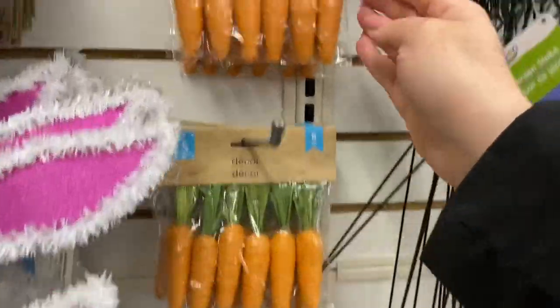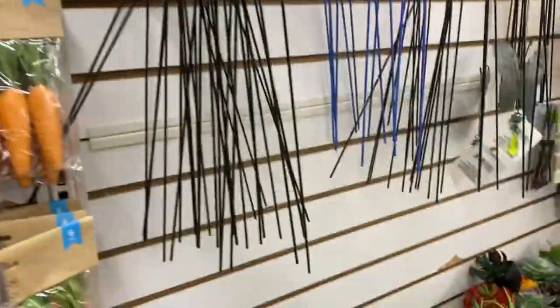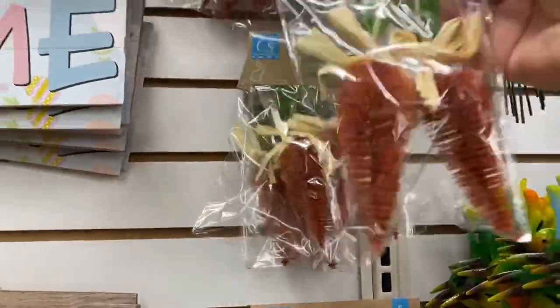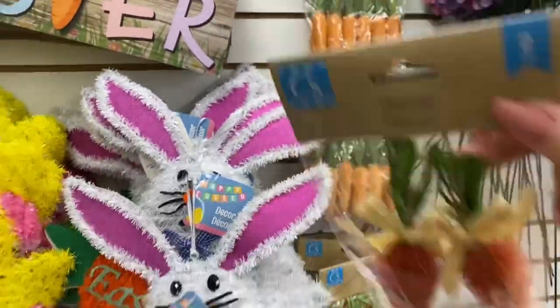It's layered for sure. I love these carrots — I'm going to grab a package because these are going to sell really fast. They have the bottle brush effect. I think I might grab one of these as well.